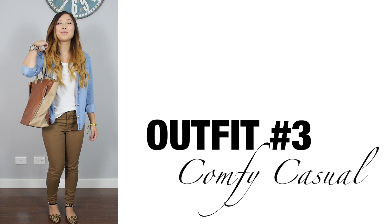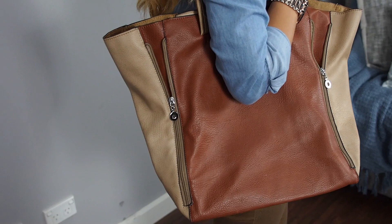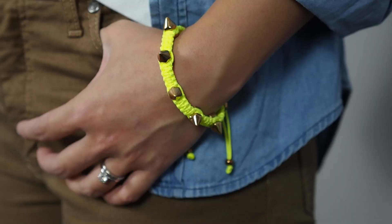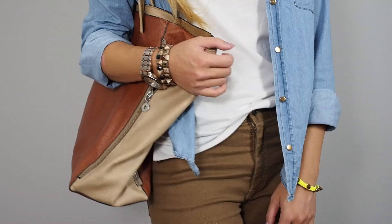Now going back to comfy casual — a plain white tee in a soft material will go a long way in your closet. Here I've loosely tucked it in at the front and thrown on my other wardrobe staple, which is the chambray shirt. Finish with your favorite pair of skinnies and a large tote and you're ready for some serious retail therapy.